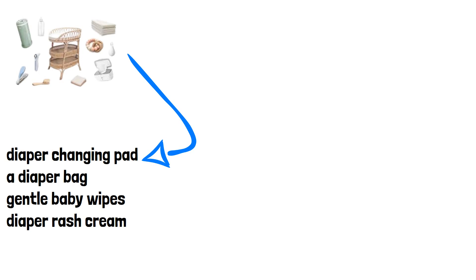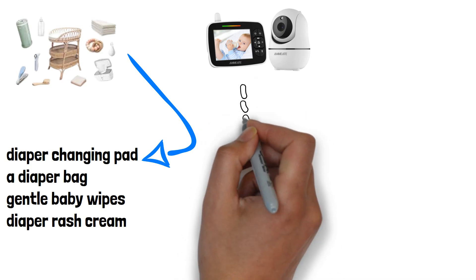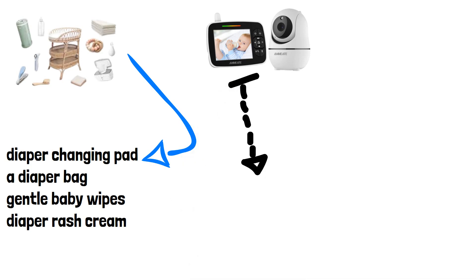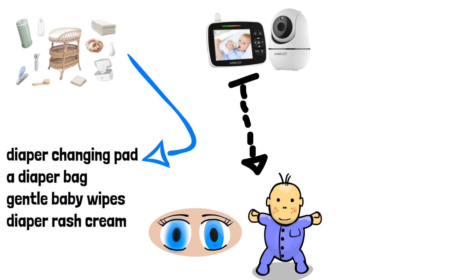Product Number 2: Baby Monitor. Next up, we have a baby monitor. This is a game changer for new parents, providing peace of mind by allowing you to monitor your baby from another room. Look for a monitor with video and audio capabilities, night vision, and a reliable range to ensure you can always keep an eye on your little one.